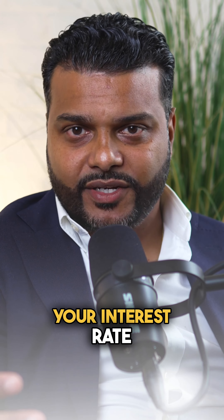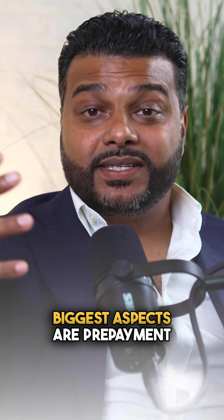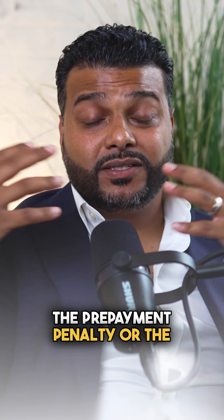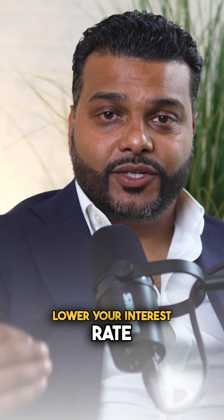Traditionally you use points to buy down your interest rate. With DSCR loans or non-traditional loan programs, one of your biggest aspects are prepayment penalties. The higher the prepayment penalty, or the longer the prepayment penalty in terms of years, will allow you to lower your interest rate.